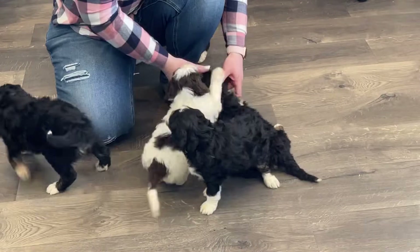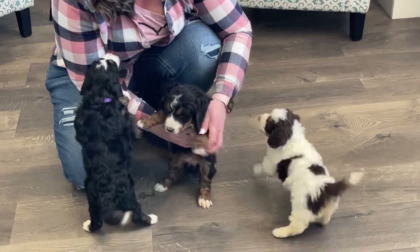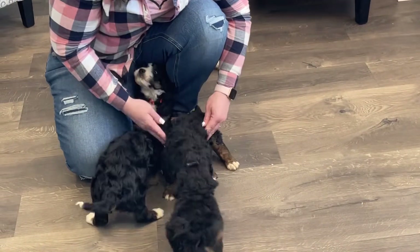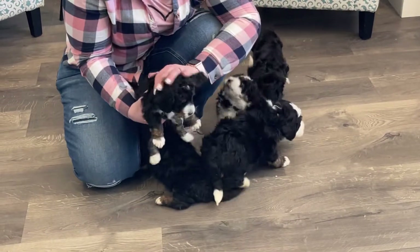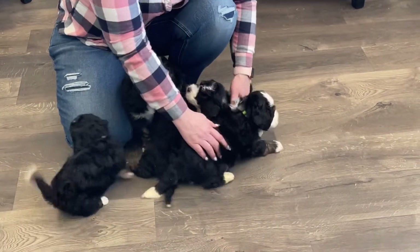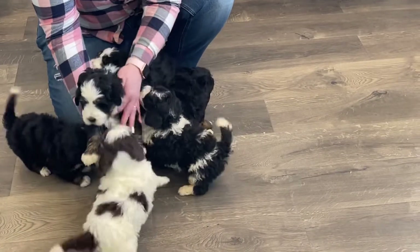And then we have our pink girl here. And here is our light purple girl. She's our little girl. She's light purple. Oh and here's our big green boy.